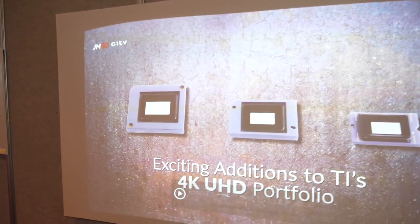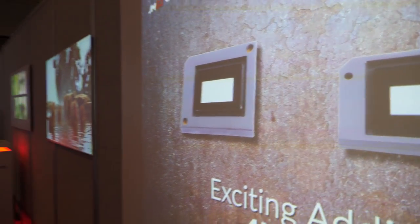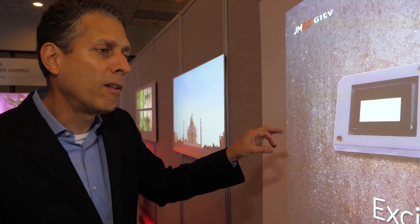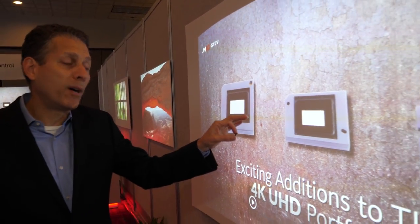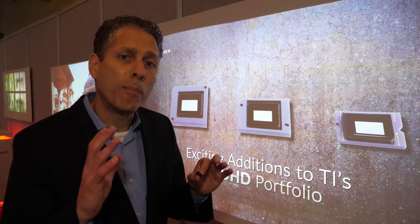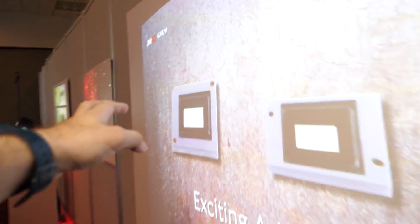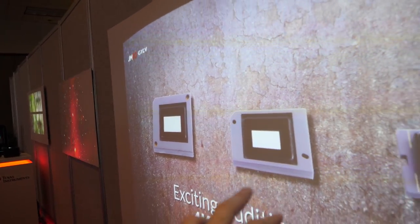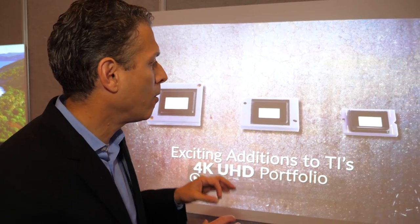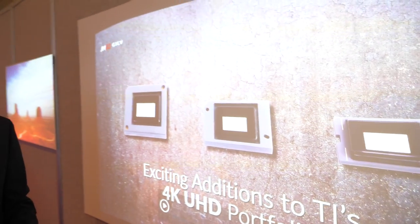These are the chips you have on the market for the 4K market. Starting here on the left, this device gets you to the brightest 4K images in the world — more than 4,000 lumens. Here in the middle, these chips will get you above 1,500 lumens. And on this side, we're focused on the most compact 4K solutions with the most affordable price points. This is a .66-inch chip and this is a .47-inch chip — that measurement is the diagonal of the device in inches.